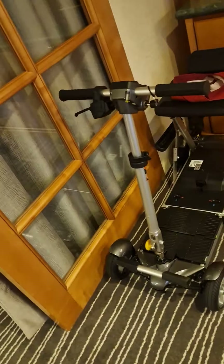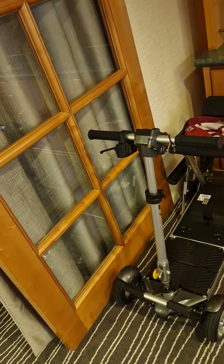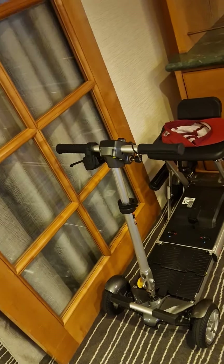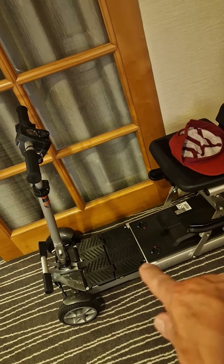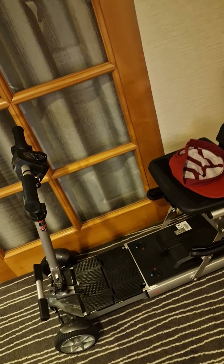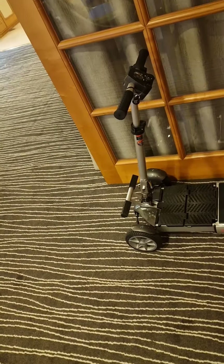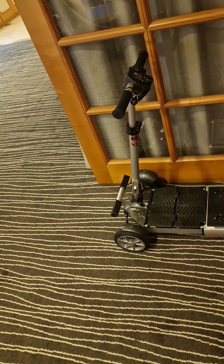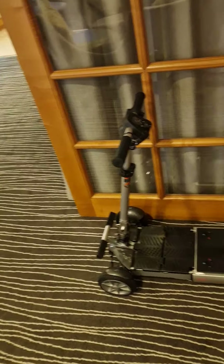One extra thing: mobility scooter — absolutely fabulous, can get round the ship absolutely no problem. The only issue was getting on and off the ship can be a little precarious because it's like a ramp and then a ramp, and sometimes it caught in the middle and needed a bit of a push. Just be aware of that. TUI allowed us to bring both the mobility scooter and the wheelchair, and it made life very, very easy for us.